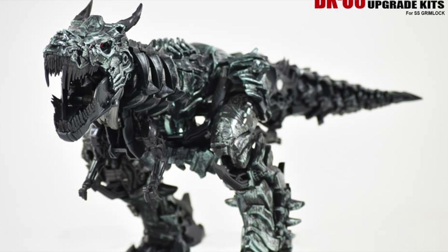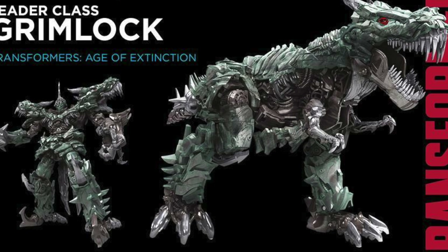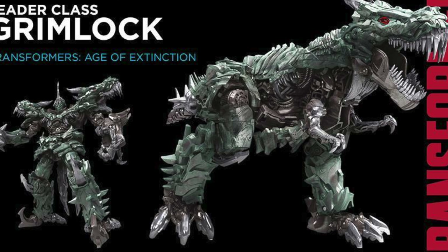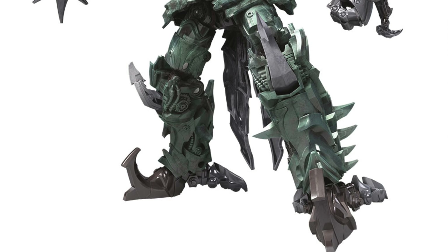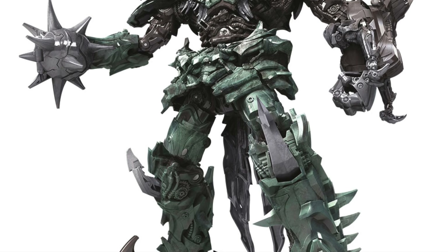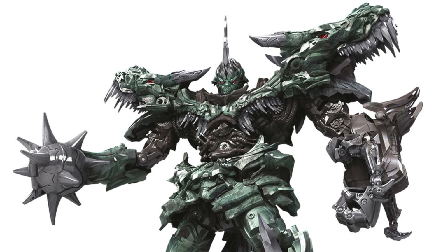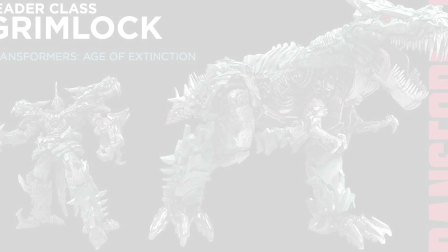However, DNA Designs actually released an upgrade kit that completely corrected the wrongs, which made this particular figure almost Masterpiece grade in terms of its quality. Another drawback this figure had was that it came with no accessories whatsoever, but that was probably due to the fact that it was one of the biggest Leader Class figures we've had since the Dark of the Moon toy line. I definitely think that this figure is fantastic — it is one of the best Leader Class figures to come out of the Studio Series and even just tops over the newly released Studio Series Jetfire.